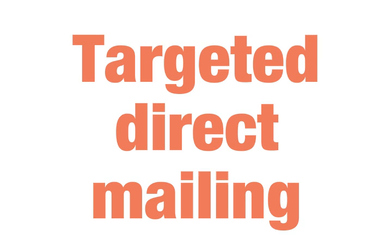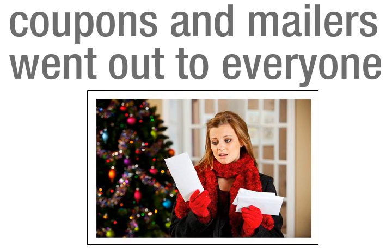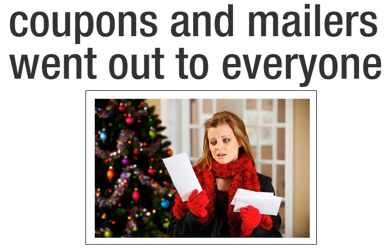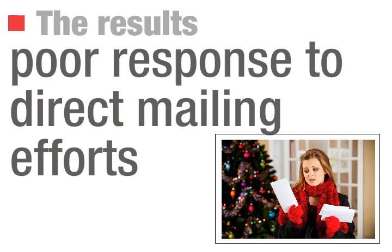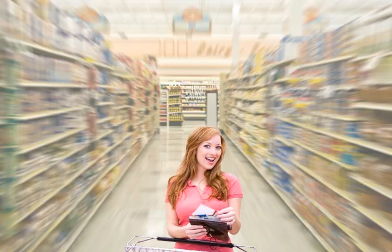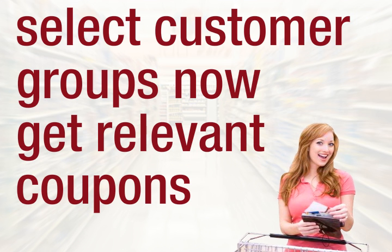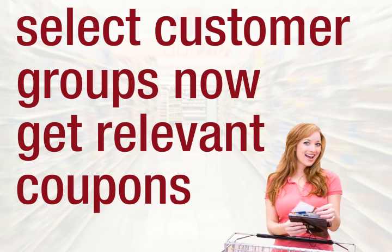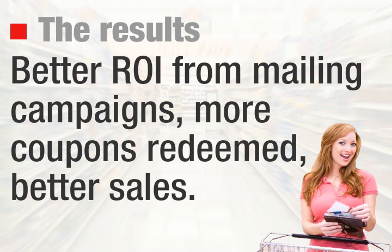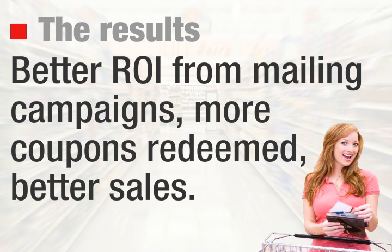Strategy 1: Targeted Direct Mailing. Grocery retailers were traditionally into mass mailing — coupons and mailers went out to anyone who shopped with them, regardless of their purchasing habits and shopping list. The result was poor response to direct mailing efforts. Today, they have gotten smarter, using analytics to create mailing campaigns based on customers' actual purchasing habits. Select customer groups now get coupons for items they actually purchase and are interested in. The result: better ROI from mailing campaigns, more coupons redeemed, and better sales.